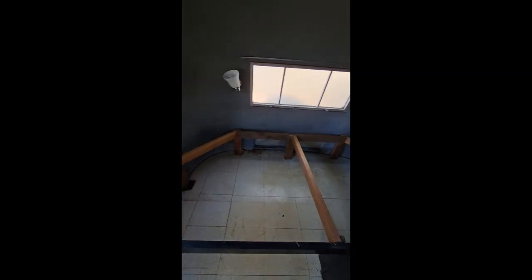We actually had a futon bed back here, but we've taken that out since. Another original cabinet — that one.